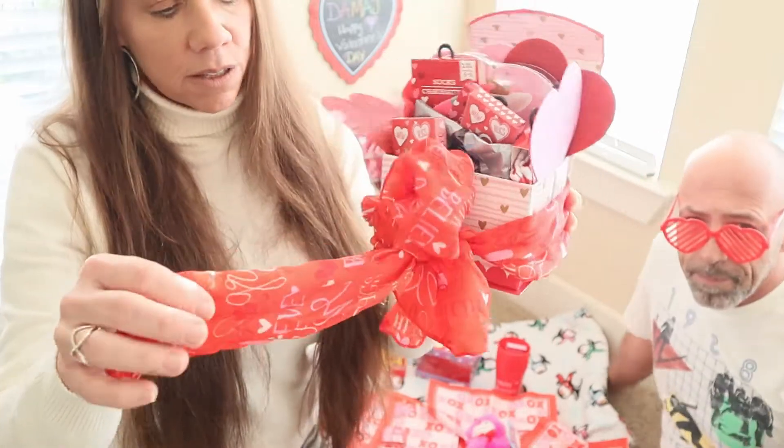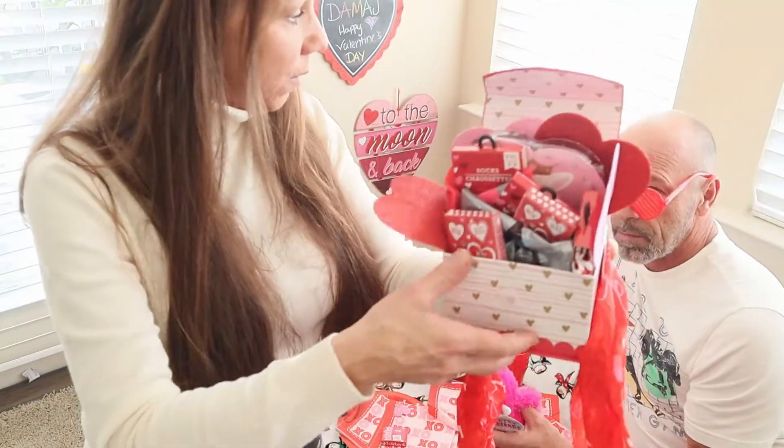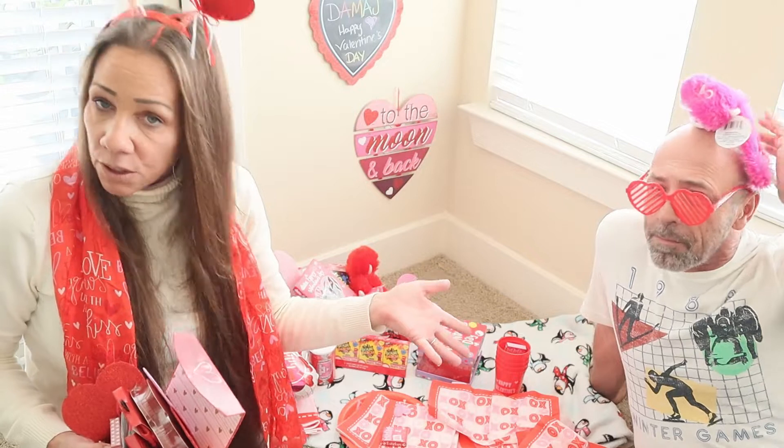The Dollar Tree has these little scarves, which I thought were so cute — and you actually picked this out. These are so cute, and scarves can get very expensive. At Target they run up to $50, but just for an everyday scarf, about $14 to $15. So a dollar at Dollar Tree is amazing.